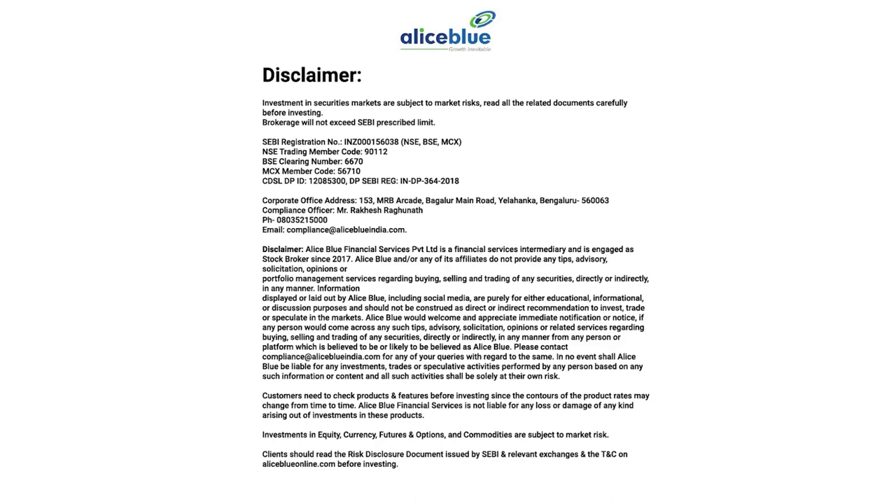Investment in securities markets are subject to market risks. Read all the related documents carefully before investing.